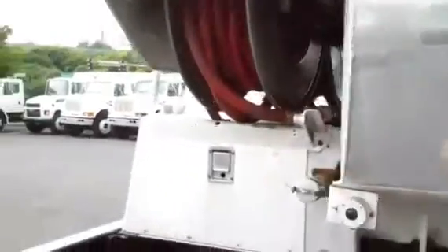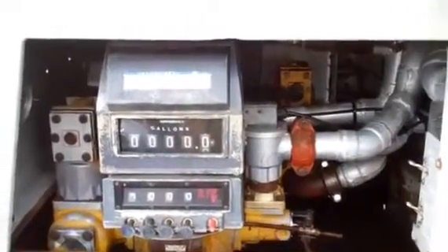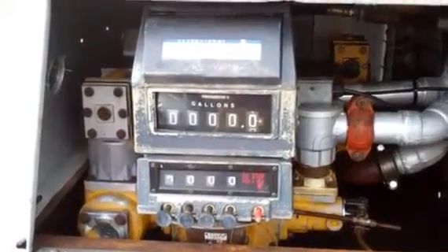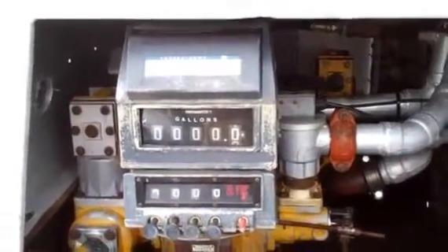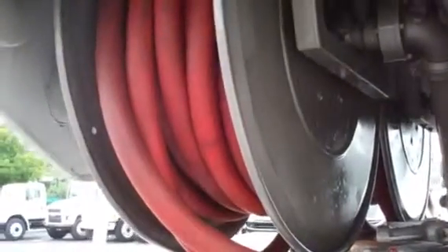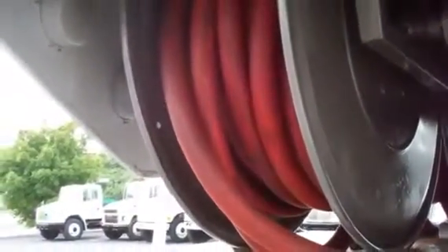It has two two-and-a-half inch Roper pumps. It has two LC meter and registers with auto stop and ticket printers. It has two electric hose reels with around 125 feet of inch-and-a-quarter hose and nozzles.